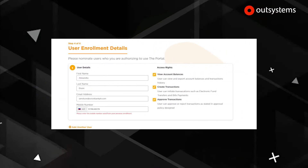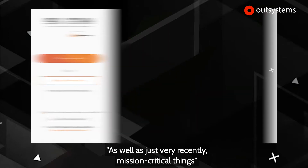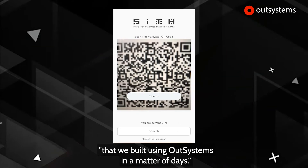Very recently, we've also used it for mission-critical things like our contact tracing solution, which we built using OutSystems in a matter of days.